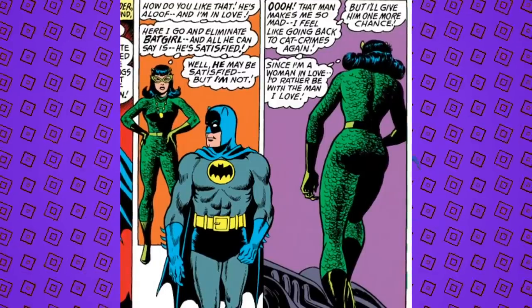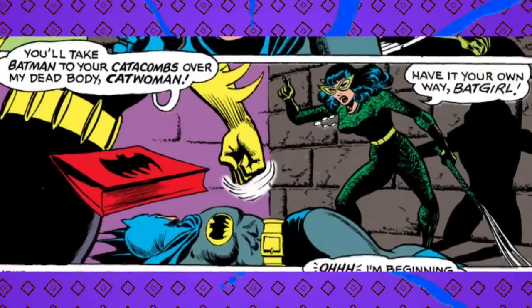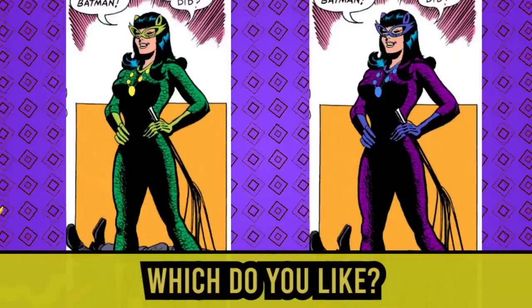As for this costume, the green certainly stands out more than would black, particularly given how Batman is costumed in the comics at this time. One idea behind the color theories is that villain colors need to pop against each other, and since Batman is so dark, his villains need to pop against him. The thing about this green is that it takes Catwoman away from her usual purple motif, which is already in the secondary color nemesis wheel anyway, so it's not entirely clear why green was chosen.